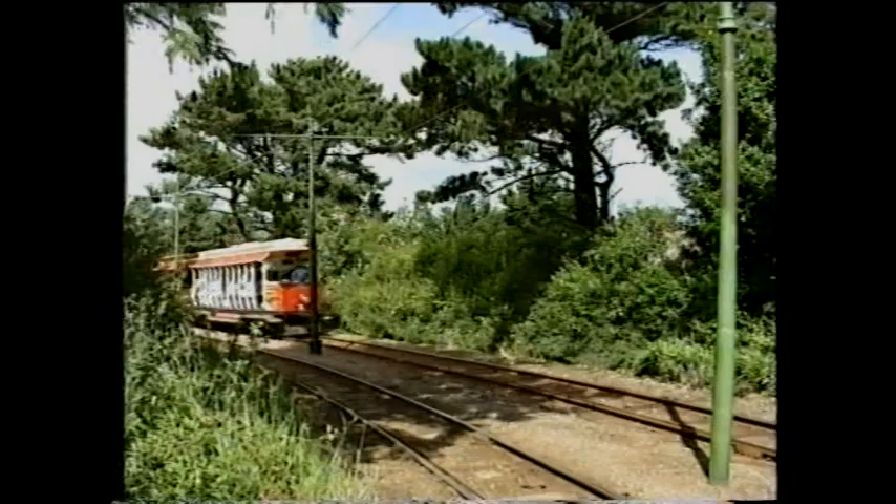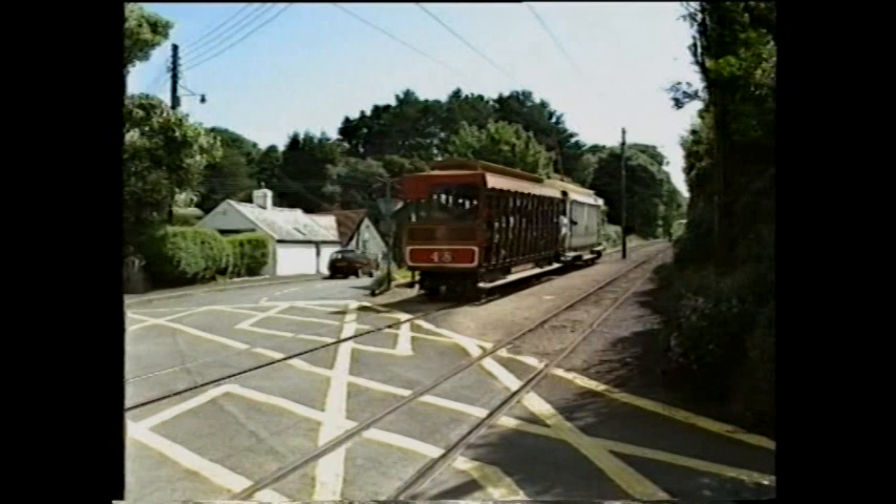A year later, a Manchester syndicate offered £250,000 for the three electric lines. The Manx Electric Railway, a new company, was incorporated in November 1902. Numbers 24 to 27, the MER's first new power cars, were converted 1898 trailers.